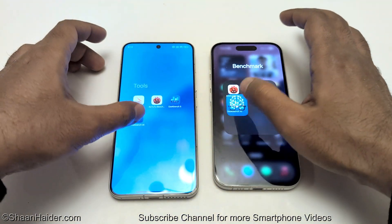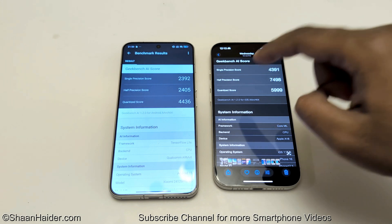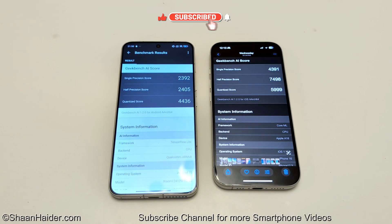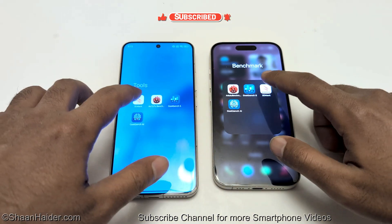Now if we go to Geekbench AI, you can have a look at the single precision, half precision, and quantized scores, and as you can see, in all three of these, the performance of iPhone 16 is better compared to Xiaomi 15. So in Geekbench AI, the winner is iPhone 16.